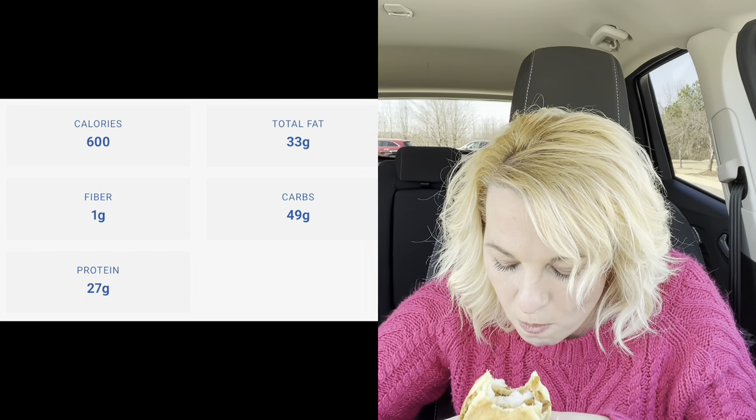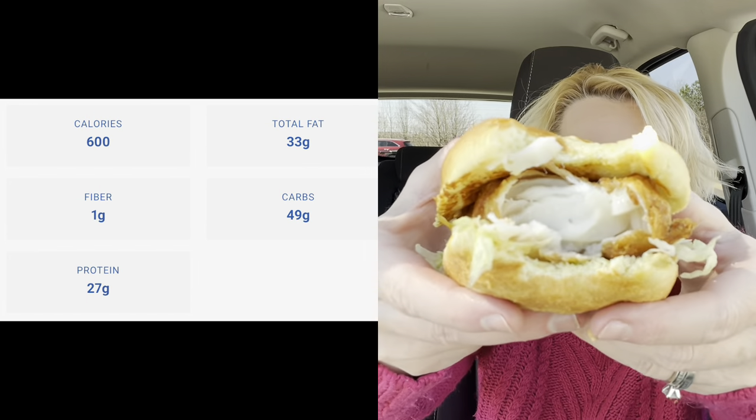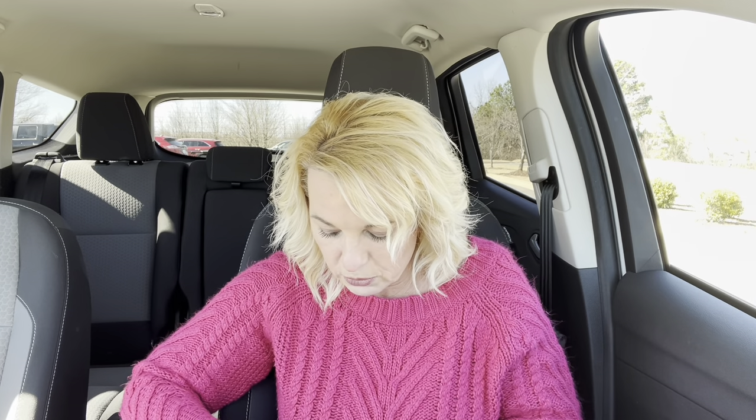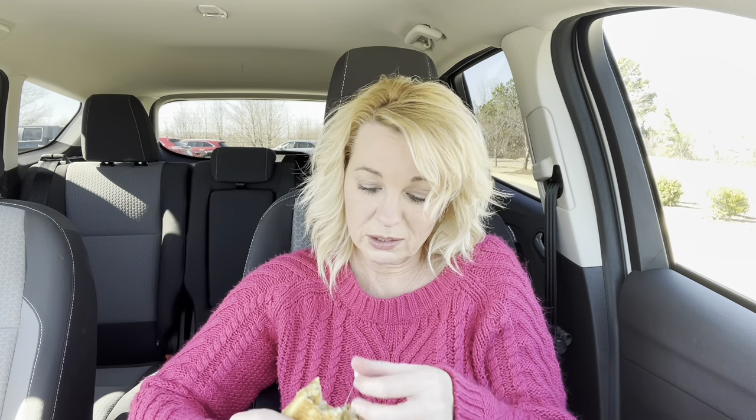It is nice and warm. That's a good fish sandwich. It's a very mild fish — no fishiness taste to it. I do love tartar sauce. Honestly, I could do without the cheese because I really don't even taste it. I like my shredded lettuce. Yeah, you can tell that it's like fresh. It's a good sandwich. I don't think I've ever had it before.